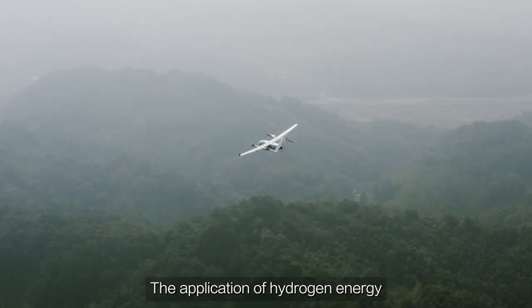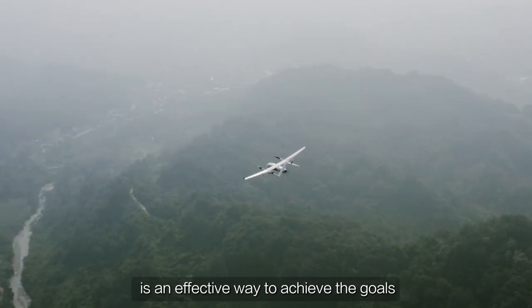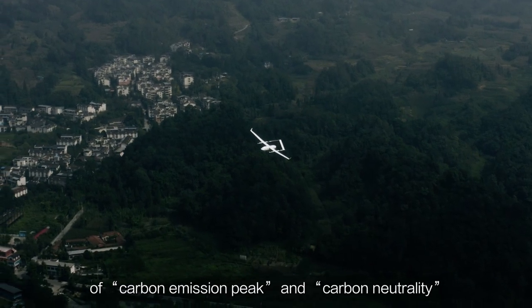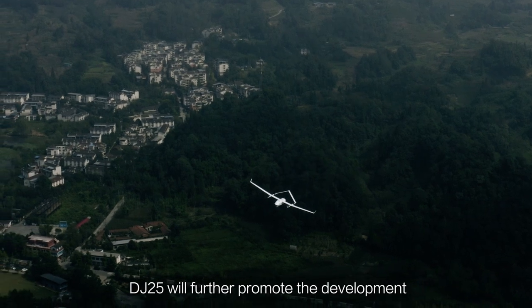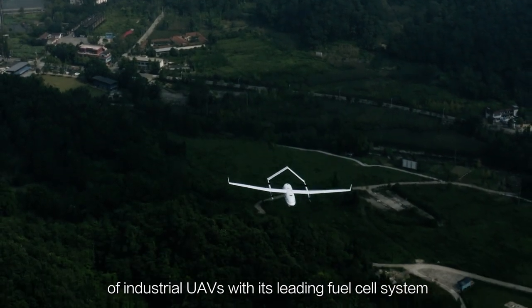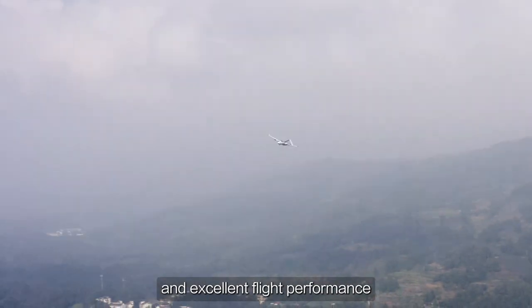The application of hydrogen energy is an effective way to achieve the goals of carbon emission peak and carbon neutrality. The DJ25 will further promote the development of industrial UAVs with its leading fuel cell system and excellent flight performance.